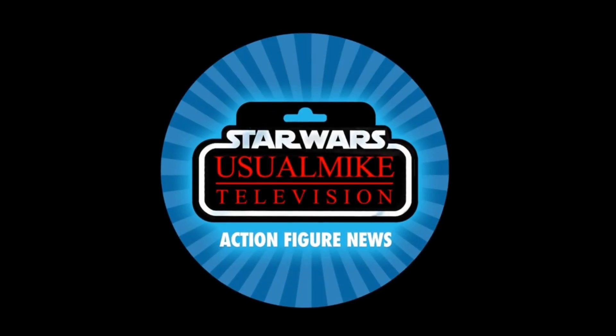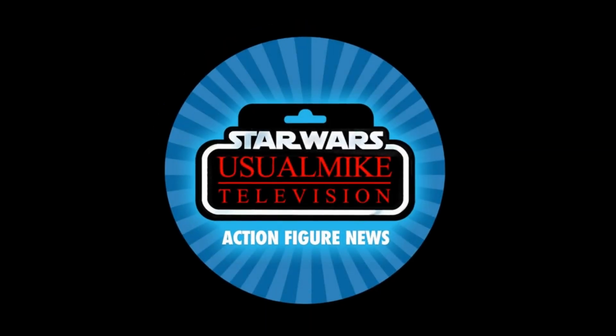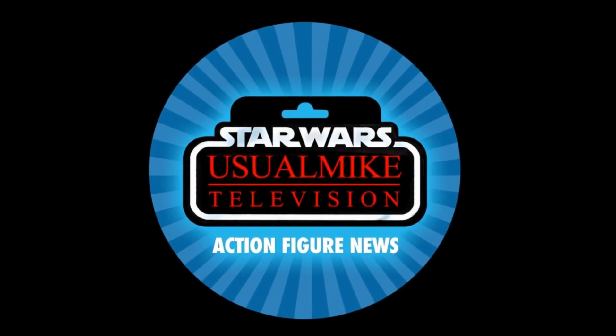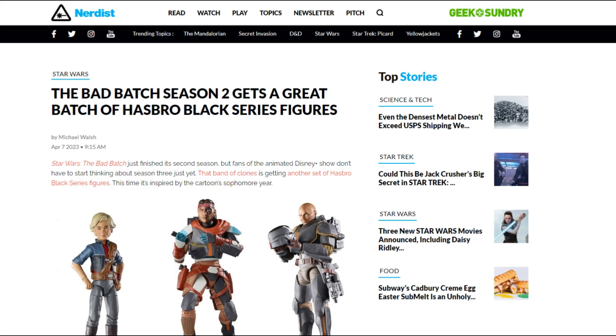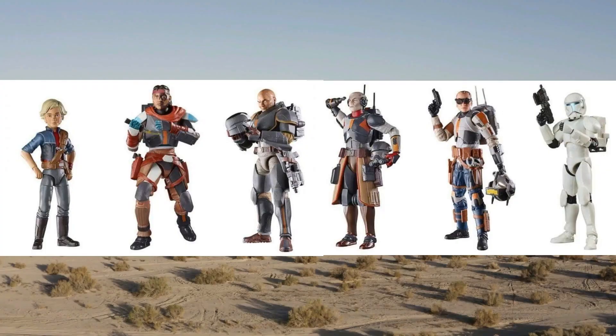Hello and welcome to my television, your home for action figure news. Today on this episode we're going to have a look at some new reveals. These come from Nerdist News or Nerdist.com — remember Nerdist? I used to watch it all the time. We now have reveals for the Season 2 Bad Batch collection.